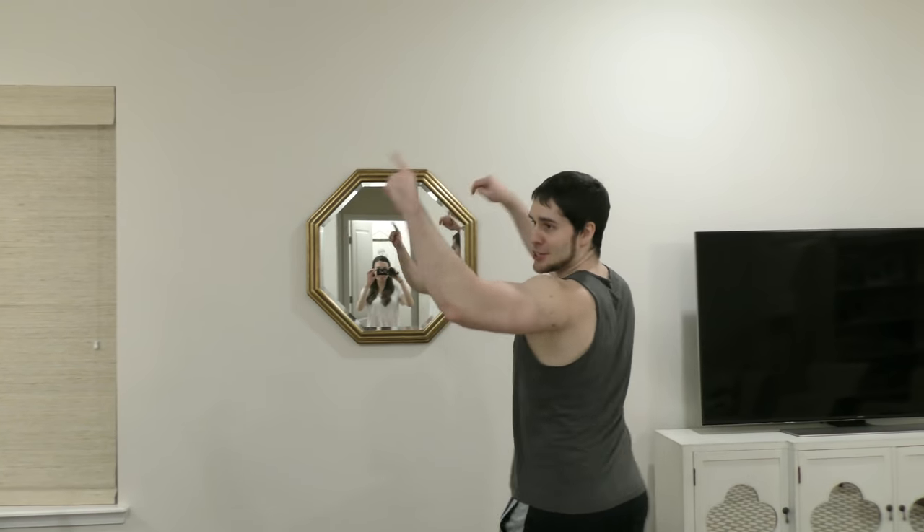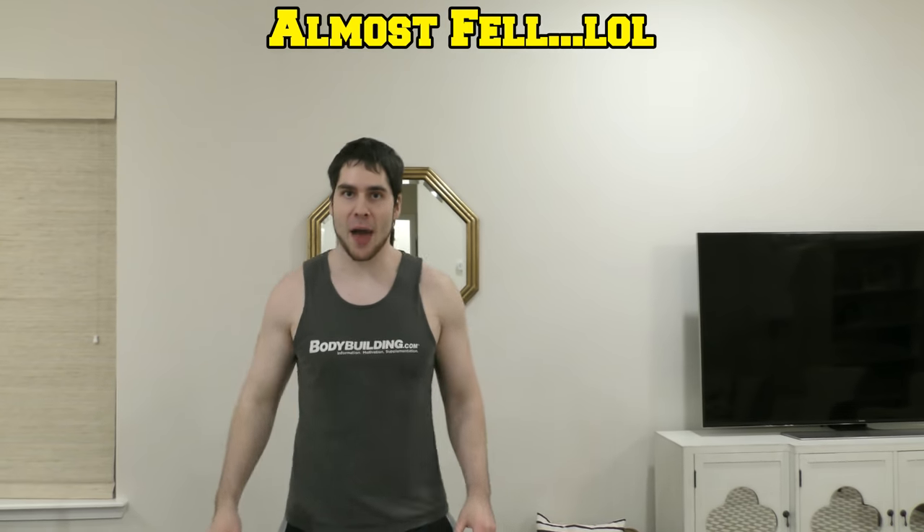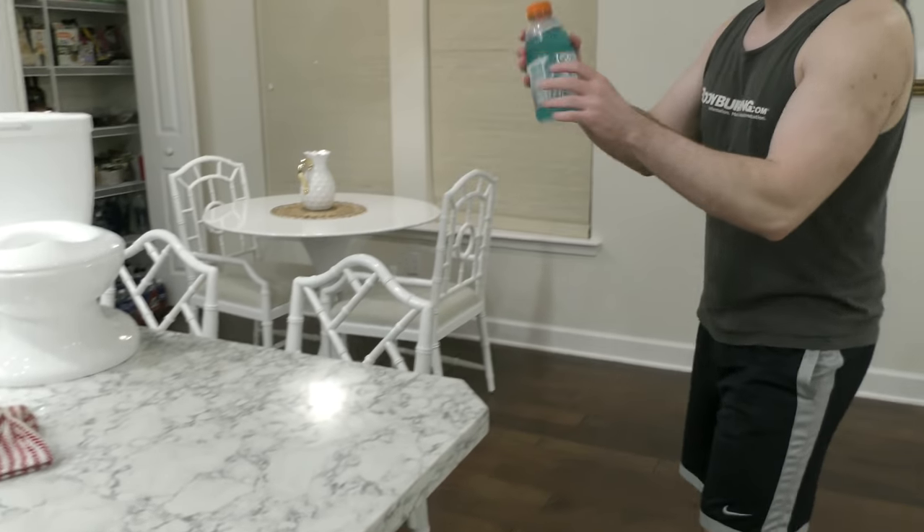What's up dudes, it's Pat and welcome back to another video. So today what we are doing is another bathtub challenge and we are answering the age old question: what is better, Frost Gatorade from a bottle or from the bath?